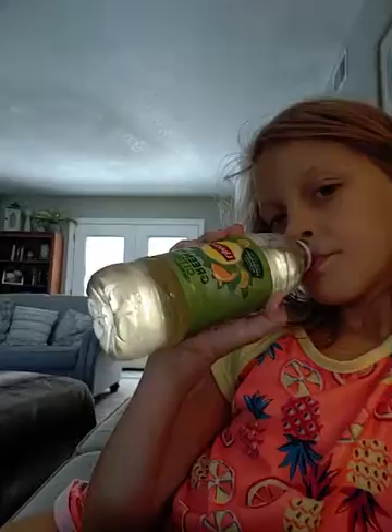Hey guys, welcome back to my YouTube channel! Today I'm not here with Aubrey — she's at her daycare, my sister's. I just woke up, I'm in my pajamas as you can see, and I haven't brushed my hair or anything. I'm about to go to my mom and dad's. I'm at my grandparents' house right now and I need to get ready. For now I'm gonna drink some Lipton iced tea.